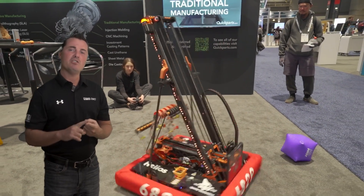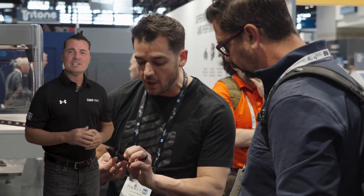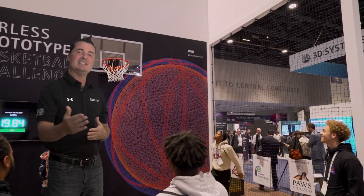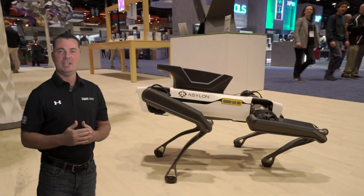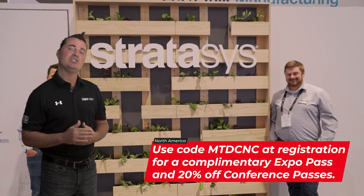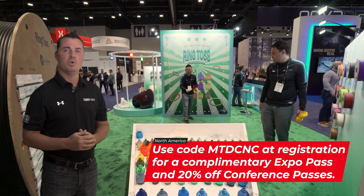Spanning industries from aerospace to healthcare, automotive to consumer goods, and defense to entertainment, the diversity of exhibitors ensures that no matter what sector, you'll discover technologies and insights tailored to your needs. Whether you're interested in the latest in scanning, tooling, materials, or software, Rapid + TCT 2024 is your portal to the advancements driving the AM sector forward.